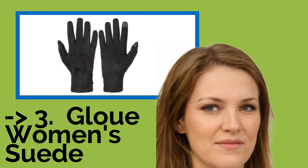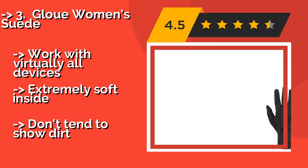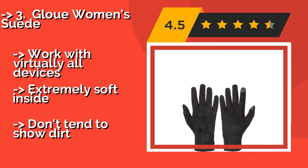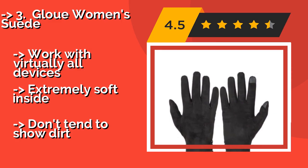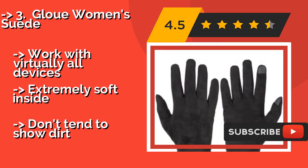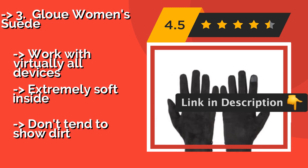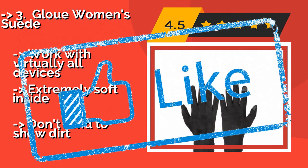Number three: Glue A Women's Suede. The elegant Glue A Women's Suede, approximately $10, won't be out of place at a fancy restaurant or leaving the opera. But the special touchscreen padding on the tips of the thumb and index finger won't inhibit you from texting all your friends to let them know you're at the opera either. They work with virtually all devices and are extremely soft inside, but don't tend to show dirt.